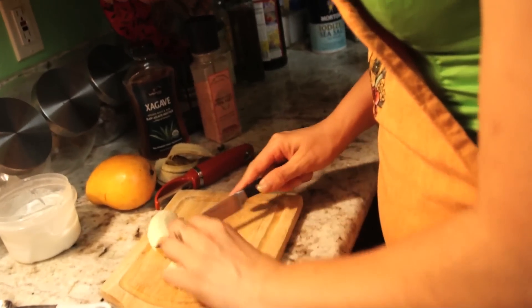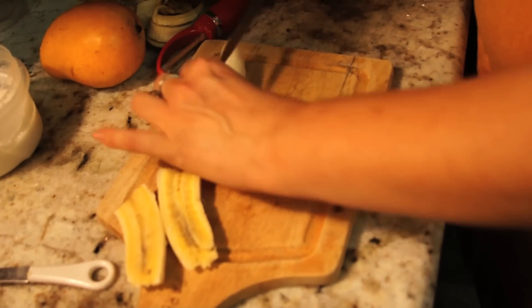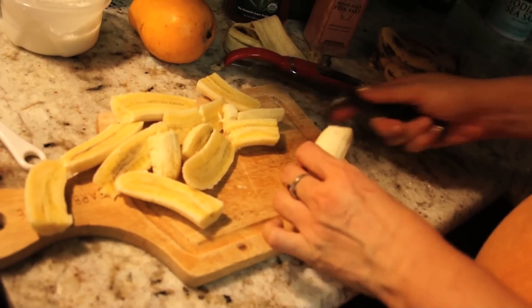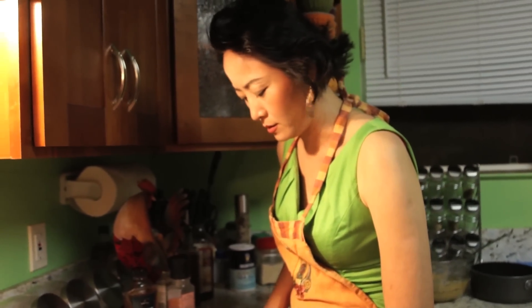I will cut this. Even though this is not a very big banana, I think it'll look really nice and pretty if I'm able to cut it. This is a quick, easy, and extremely tasty dessert — it's a product of Thailand.